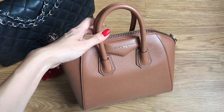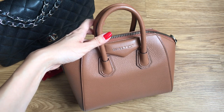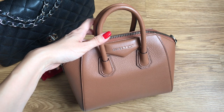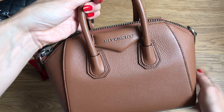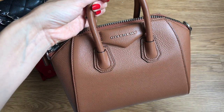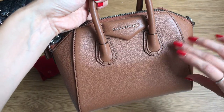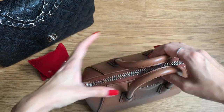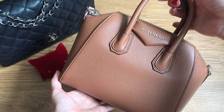In my last tag video where we talked about handbag deal breakers, one of my deal breakers was bags that have the entire brand name spelled out. Now I'm feeling like I have to eat my words because obviously it says Givenchy here, but my point was the really obvious big block letters like Balenciaga or even on the Chanel Trendy where it says Chanel really big up top. This I think is still small enough that it's discreet-ish.